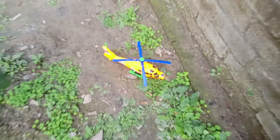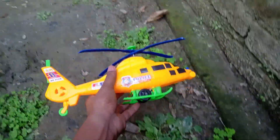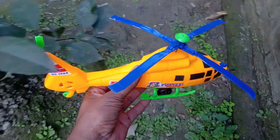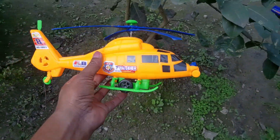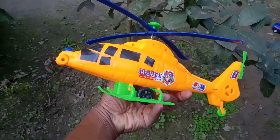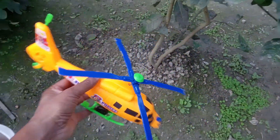Wow! The helicopter, guys. Yellow color reactor helicopter. It has cool windows. It's a curious level.